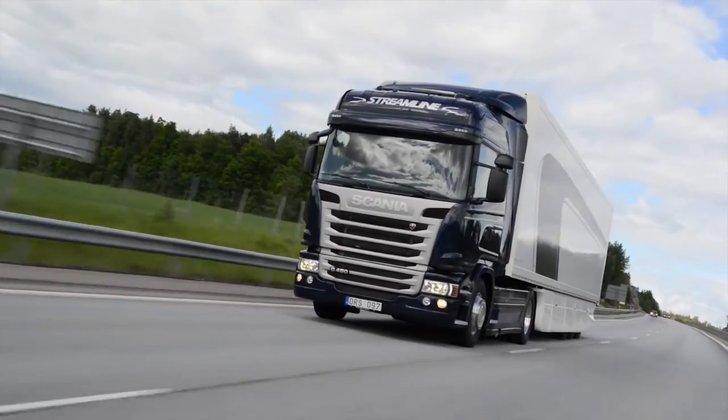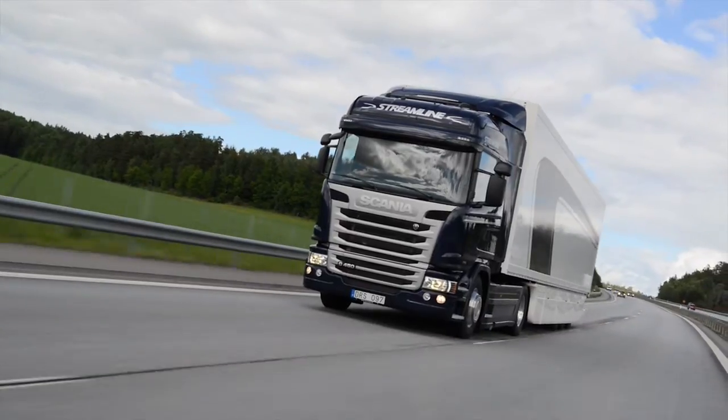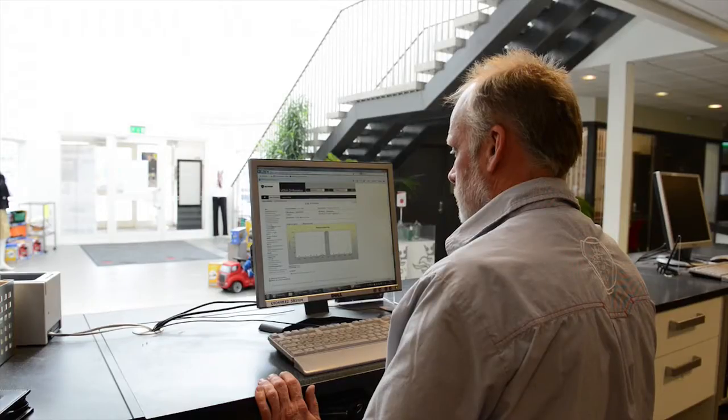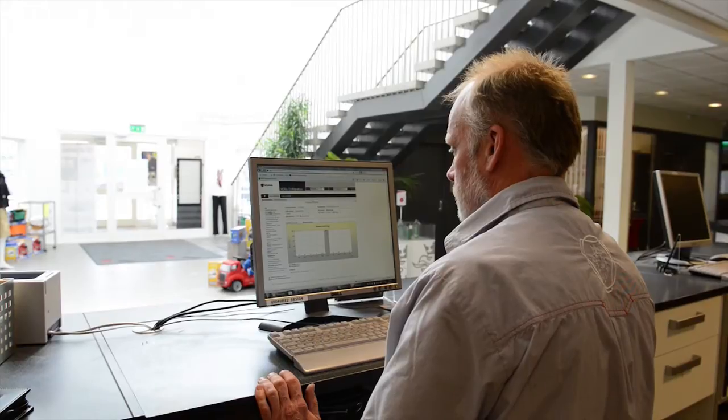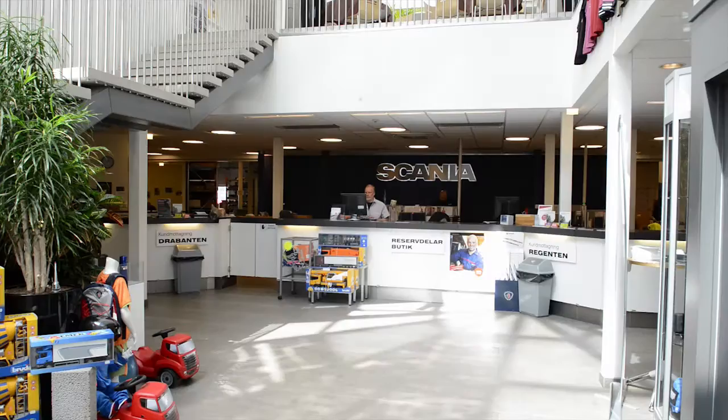With remote diagnostics, Scania can also give better support to vehicles encountering problems on the road. The customer can contact the Scania workshop if something unexpected should happen. The workshop can then run diagnostics remotely while the vehicle is used. Based on the diagnosis, the workshop can either help the driver to fix the problem over the phone or arrange a workshop visit.